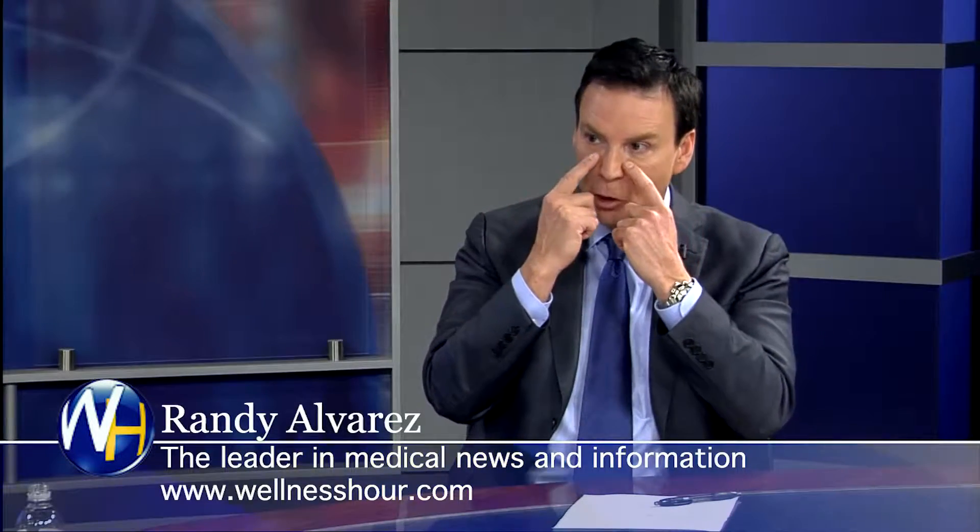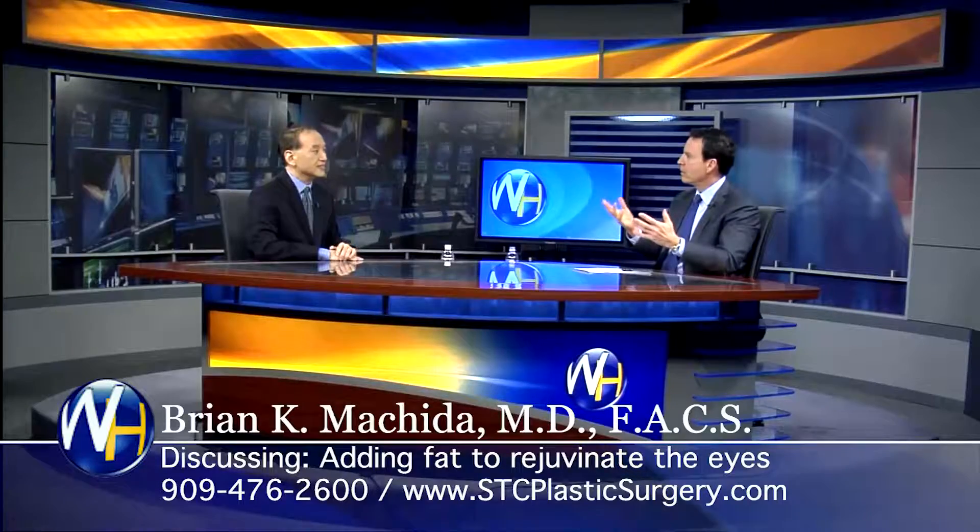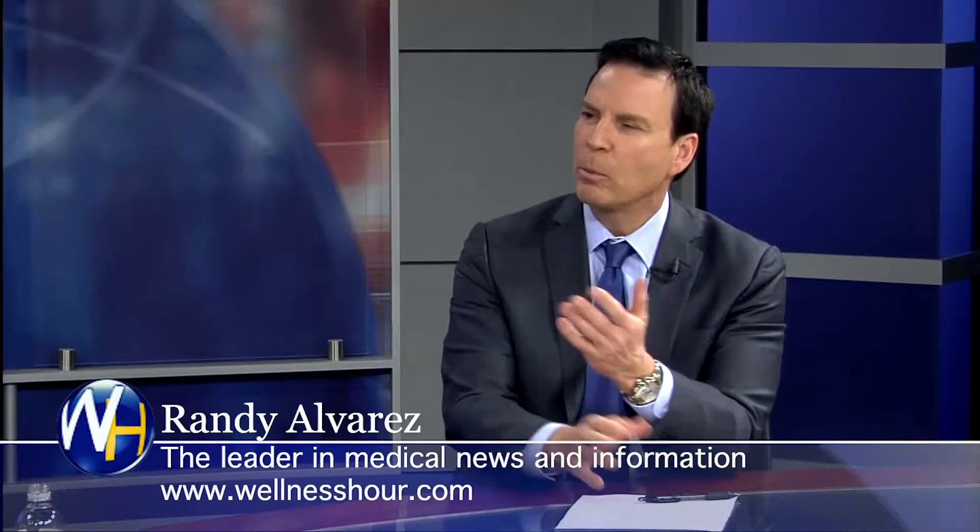So you're adding people's own fat under their eyes for a filler. What's involved? Take me through the process.